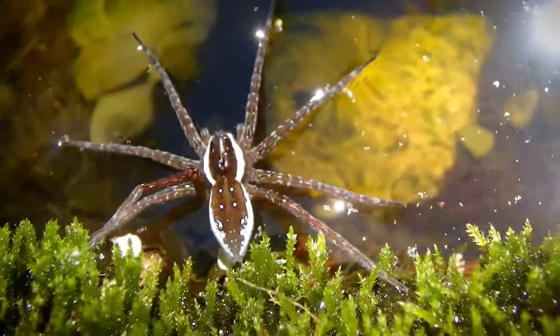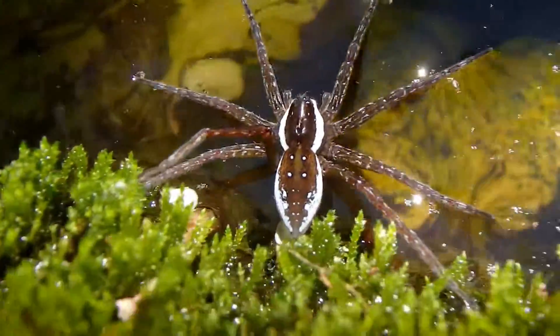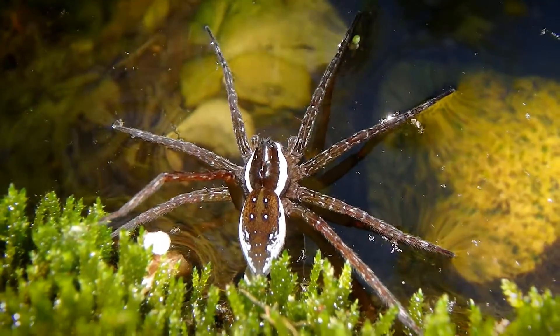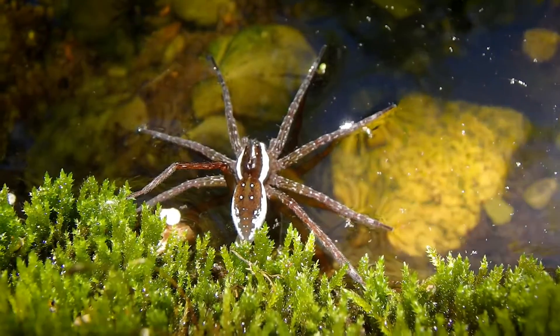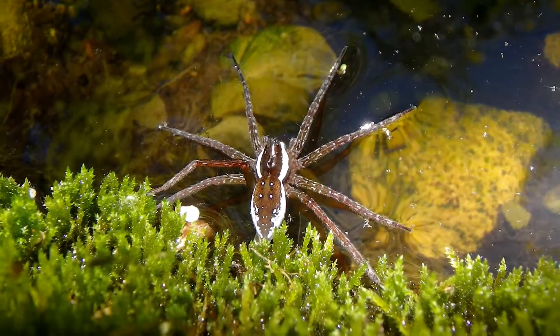Sorry about the lighting. I'm Chris Ignato, and you're watching my YouTube channel. Check out this fishing spider — it's a six-spotted fishing spider, and it's pretty cool. There we have a six-spotted fishing spider. As you can tell, it's a bit on the large side.